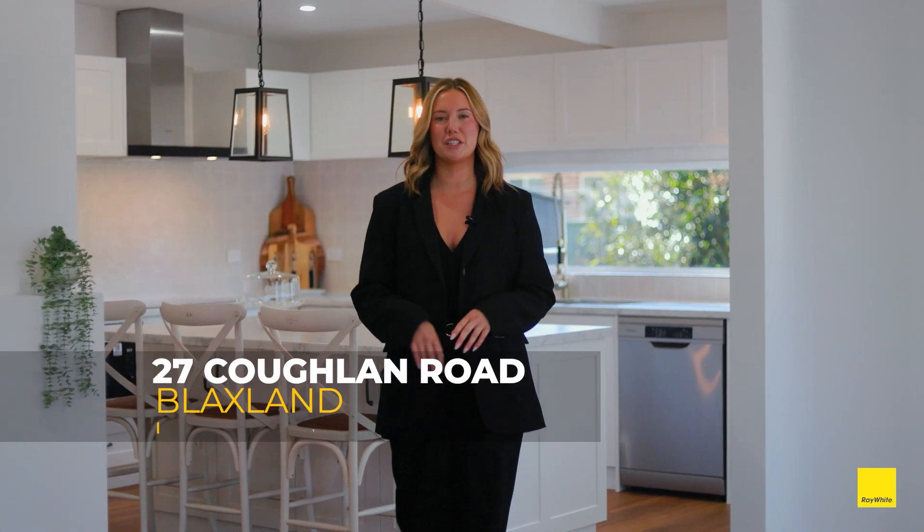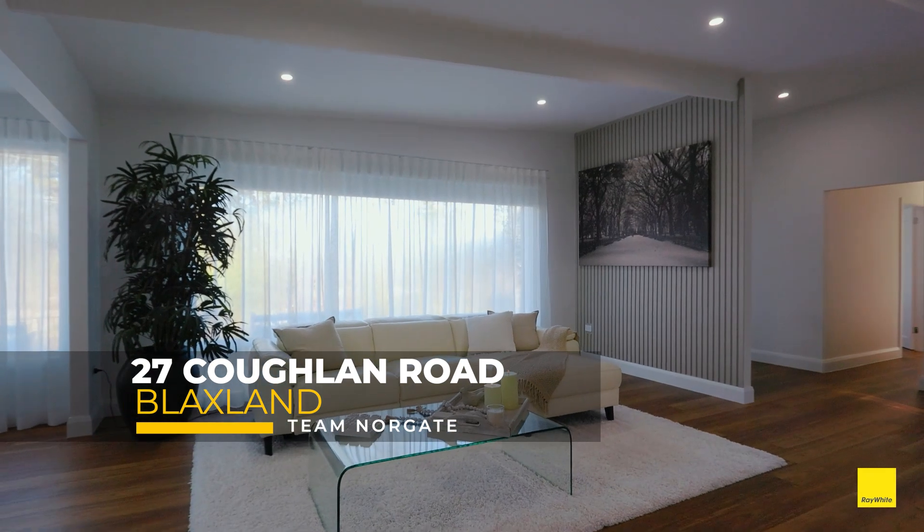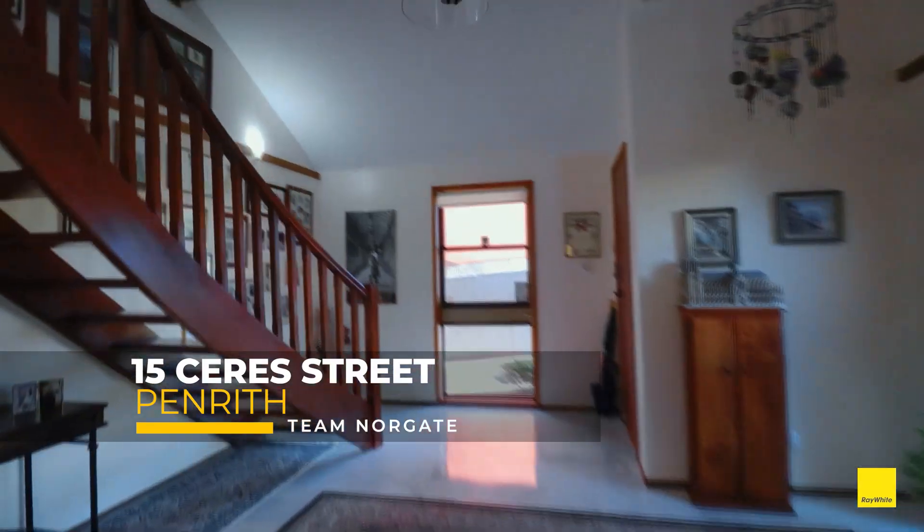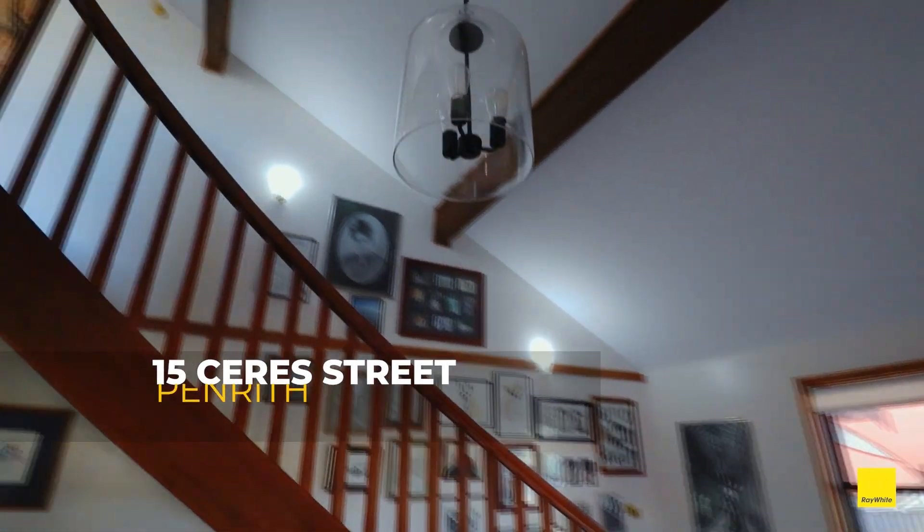It's been a huge week again for the Norgate team with 27 Coghlan Road at Blacksland now under contract above the guide, and also 15 Serez Street in Penrith, also now under contract above the top of the guide.